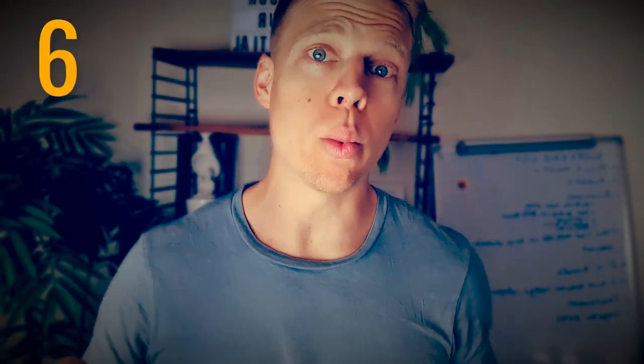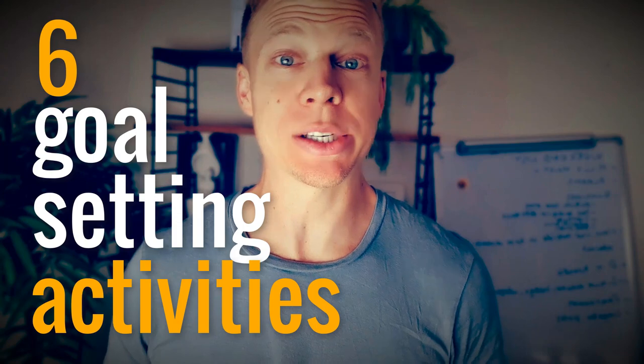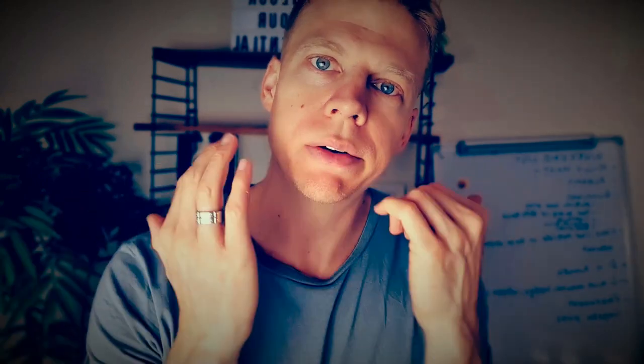Scotty here, how you going? I want to give you 6 wicked goal setting activities, and that's what I'm going to give you in this video. I've scoured the internet, looked around, tried and tested, and put them into practice. I'm going to deliver them to you on a silver platter. If that's what you want, stick around to the end. Let's go.